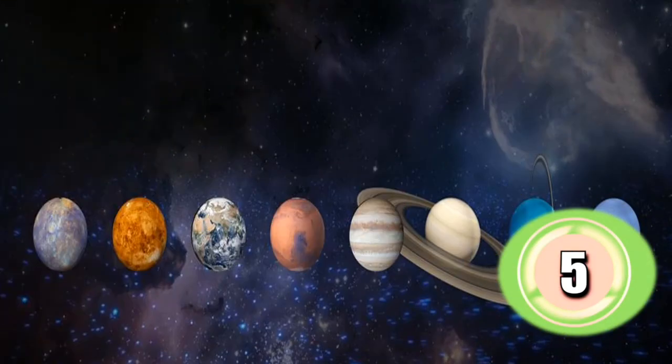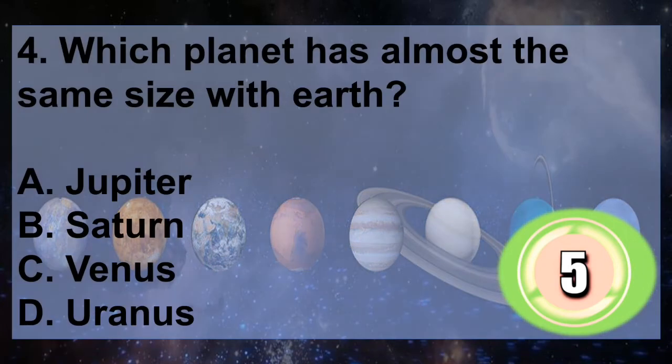Question 4: Which planet has almost the same size as Earth? A. Jupiter, B. Saturn, C. Venus, D. Uranus. You have 5 seconds to answer.